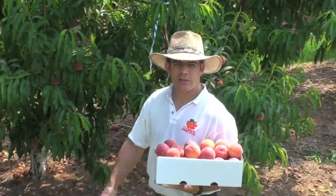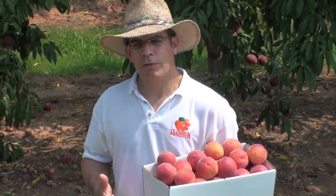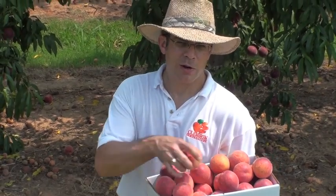We're at my variety test block at James Cooley's Farm in Chesney, South Carolina, and the first cultivar of the year that we featured was called Richmane. The second cultivar that we'd like to feature this week is called Carro Red.